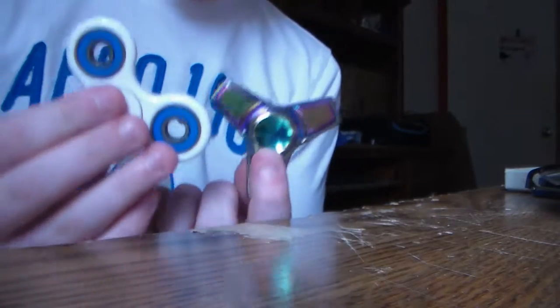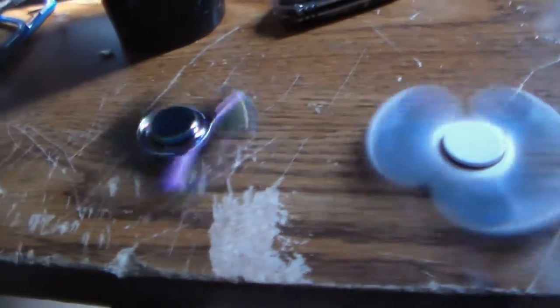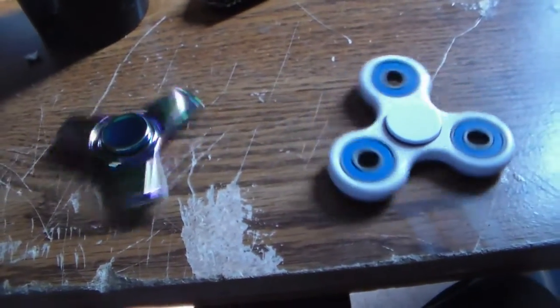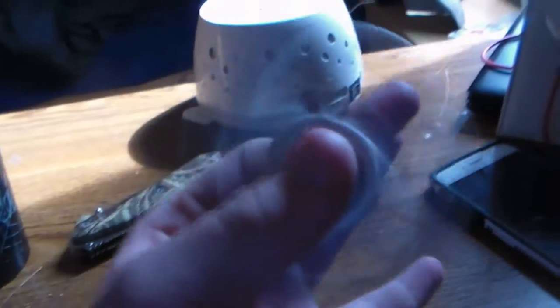Alright guys, so I have both of my fidget spinners here and I want to see which one will last the longest. I spin them both at the same rate. Looks like this one is slowing down quicker than this one. And the metal one wins! The metal one wins — this is the true champion right here. This one is even quiet and stuff. I just wanted to test that with you guys real quick.